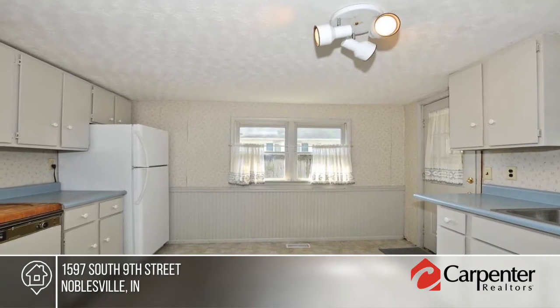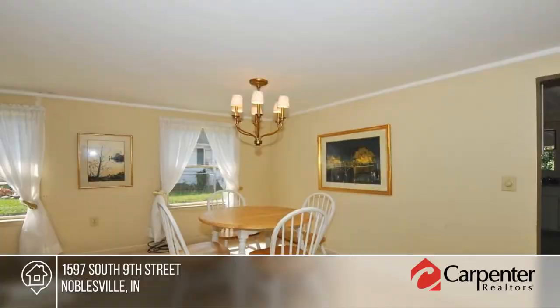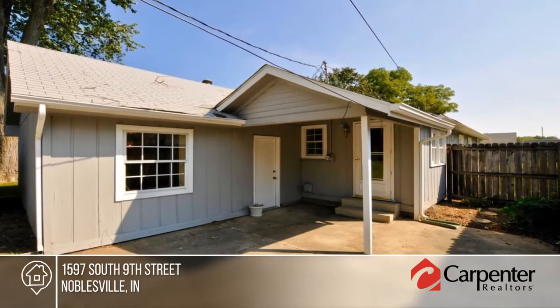Great closet space can be found in the master bedroom. Outside, enjoy the fresh air in your spacious backyard that includes parking for two cars. Lisa McCord has the keys and would love to show you everything in person. Call now to schedule your private showing.